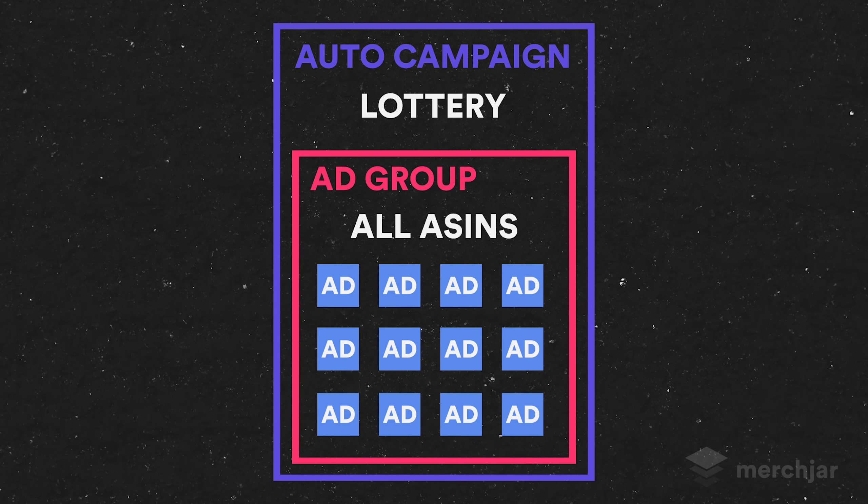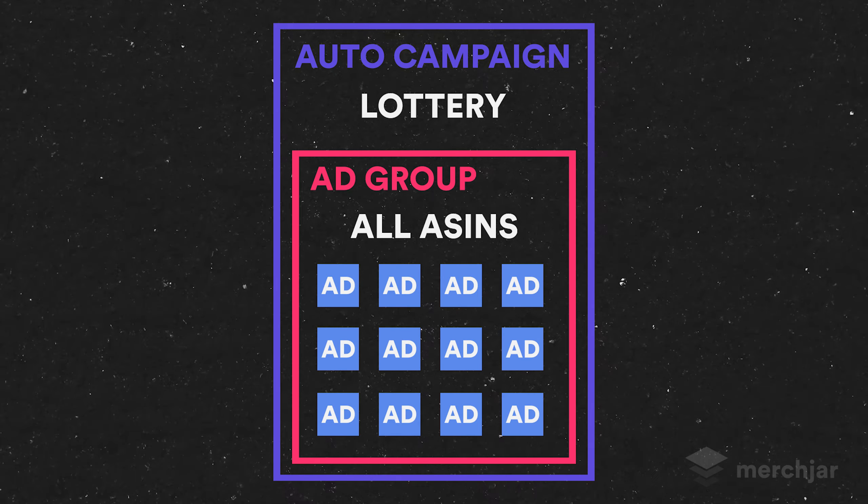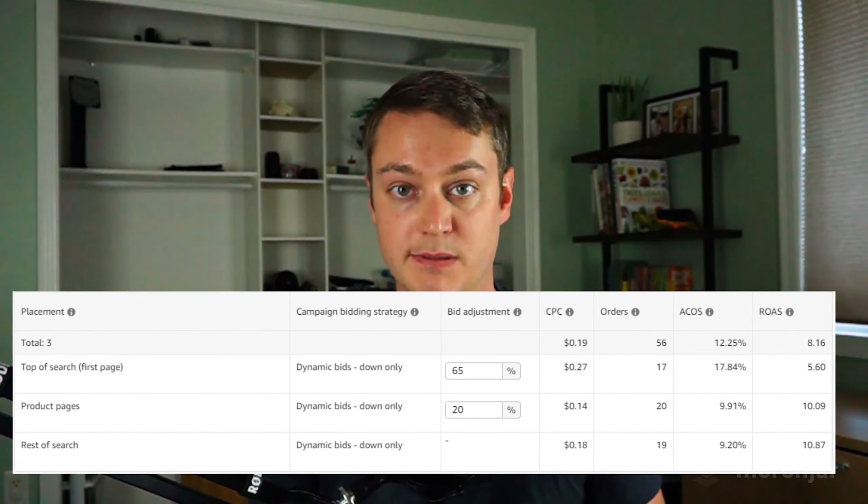Every single one of your ASINs is inside a single ad group inside of a single campaign. You can have up to 500,000 ads in one ad group. Lottery campaigns work using low bids with a focus on placement adjustments at the campaign level to get low-cost, high-converting ad placements. These campaigns should be tested by anyone with at least a couple dozen products in their portfolio. The larger your product catalog, the more ammo you're giving Amazon to find ad placements for long-tail search terms and product pages with low competition, and to sneak in impressions and low-cost clicks on normally high-competition search terms and product pages.